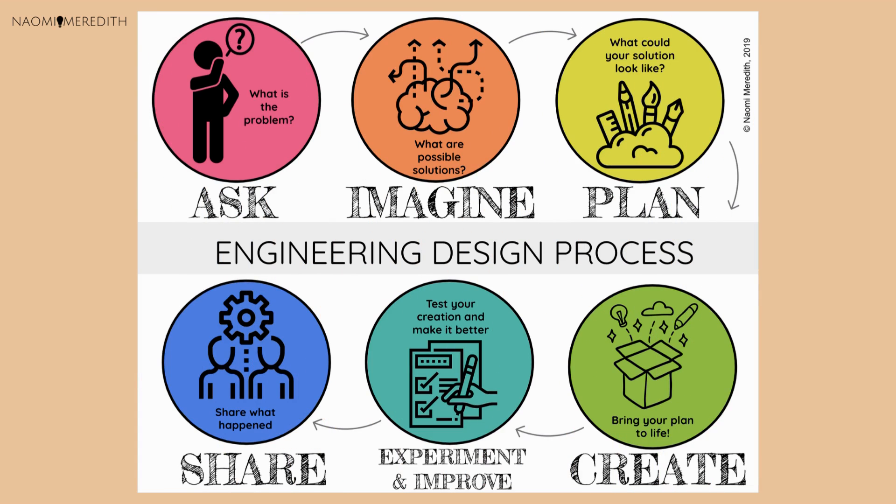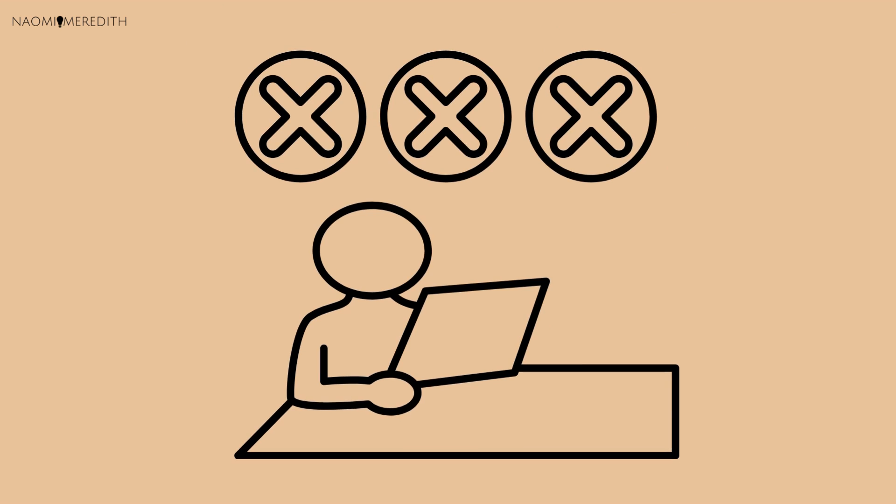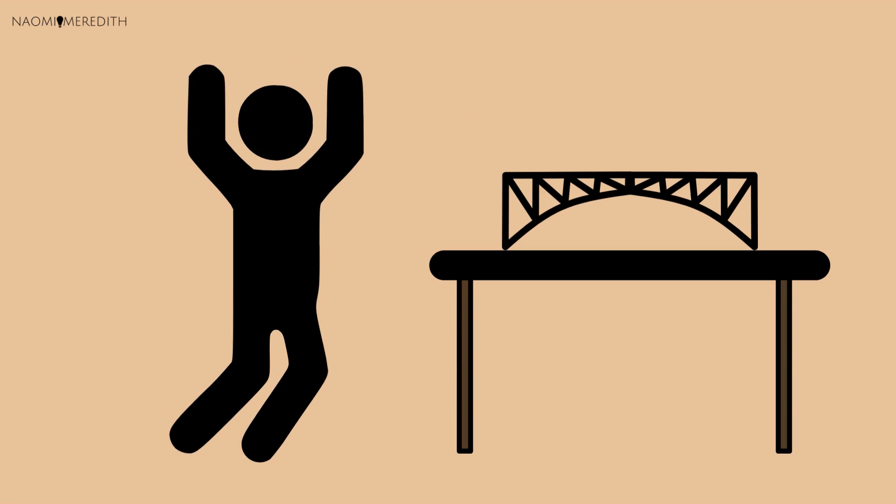Engineers often use the engineering design process to help them solve problems. Most engineering projects we see have most likely been through the engineering design process quite a few times.